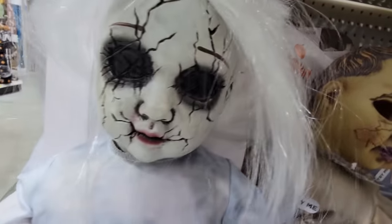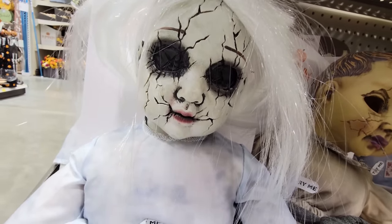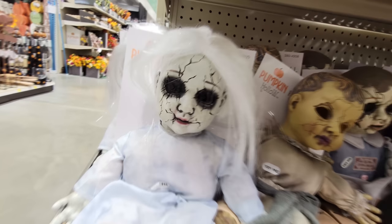Here we go. 'Let's play a game where you pretend that I'm just a sweet, innocent doll.' That's a fun game. She said, 'Let's play a game where you pretend like I'm just a sweet, innocent doll.'